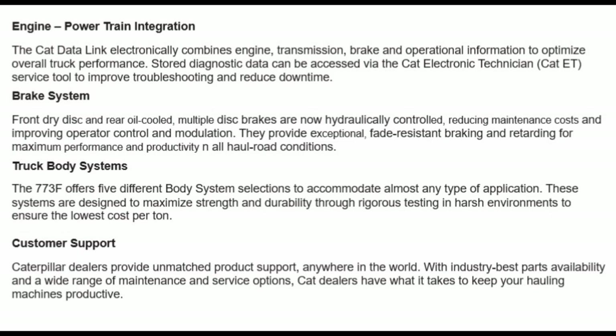Brake system: front drive disc and rear oil-cooled multiple disc brakes are now hydraulically controlled, reducing maintenance costs and improving operator control and modulation. They provide exceptional fade-resistant braking and retarding for maximum performance and productivity in all conditions.